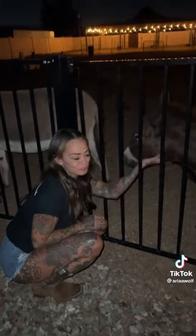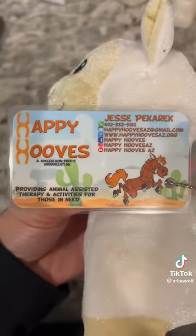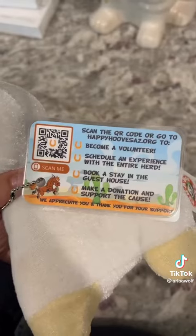Ten out of ten — I can't say enough nice things. Jesse gave me a cute little gift at the end and I had the time of my life. As promised, here are all the socials and how to book. Hope you guys enjoyed, bye!